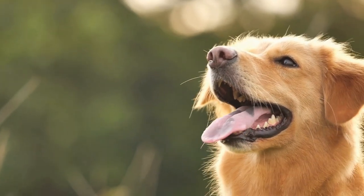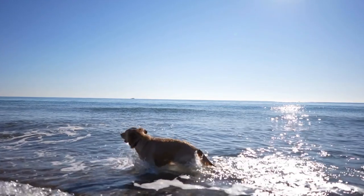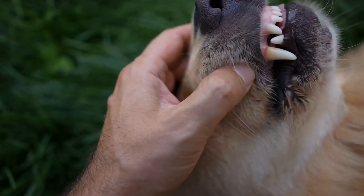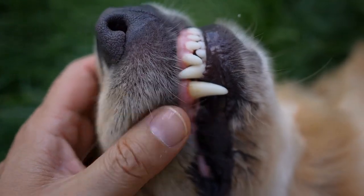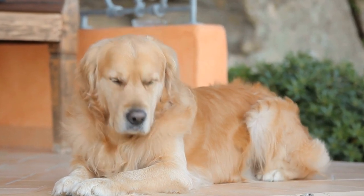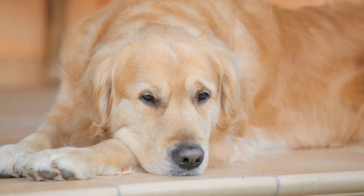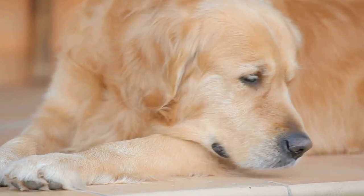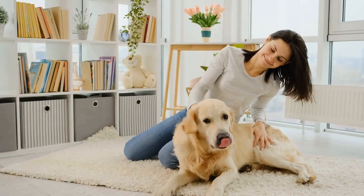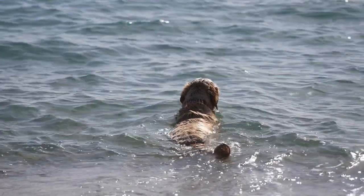Recipe 2: Sweet Potato Chewy Bites. Ingredients: 2 medium-sized sweet potatoes, 1/2 cup coconut flour, 2 eggs. Instructions: 1. Preheat your oven to 375°F (190°C) and line a baking sheet with parchment paper. 2. Pierce the sweet potatoes with a fork all over and microwave them for 4–5 minutes or until soft. 3. Slice the sweet potatoes in half and scoop out the flesh into a bowl, discarding the skins. 4. Mash the sweet potato until smooth, then add the coconut flour and eggs, mixing well. 5. Form small dough balls and flatten them slightly on the baking sheet. 6. Bake the chewy bites for 25–30 minutes or until firm and golden on the edges. 7. Allow the bites to cool before serving to your Golden Retriever.